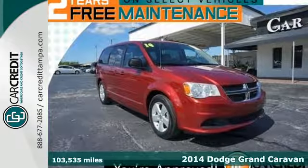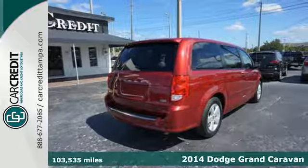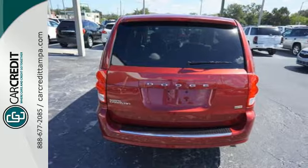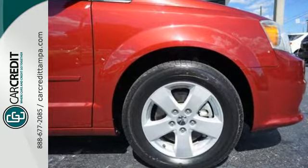It's a 2014 Dodge Grand Caravan. Take control of any situation with an impressive amount of different seating and storage combinations to carry kids, dogs, groceries, luggage, nearly anything you can think of.